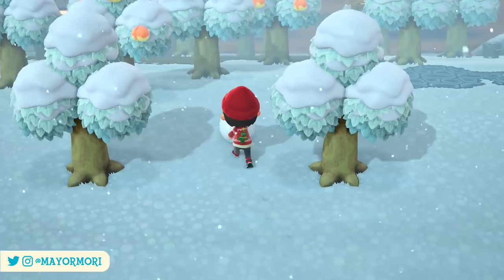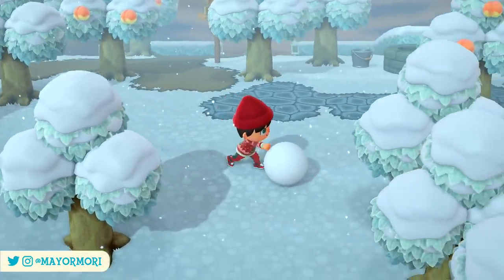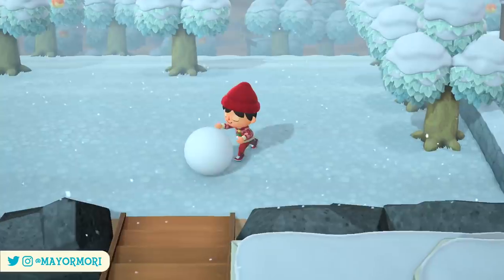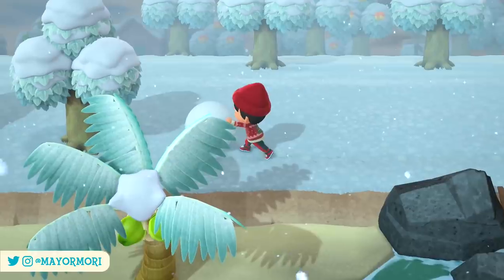We are almost nine months into the release of New Horizons as we approach the end of December and the end of the year. With yet another month coming to a close, we are about to see the final shift for the year in the critters we can encounter, and it may even be a last chance to catch certain creatures for a while.